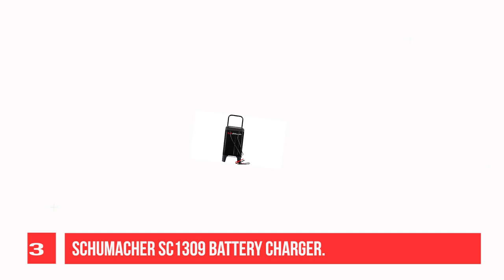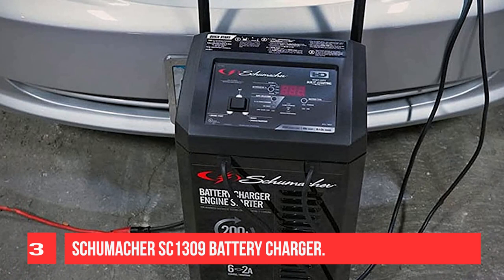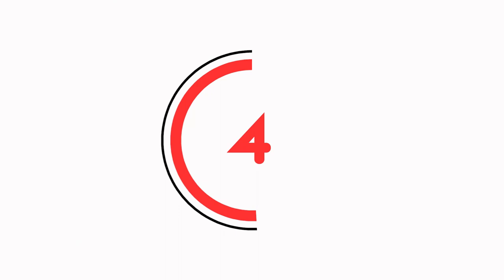It offers 200A engine start, 40A boost, 6A charge, and 2A maintain rates. Fully automatic with Multi-Stage Charging and Float Mode Monitoring, it features an integrated battery and alternator tester. The unit will automatically detect the connected battery's voltage and is compatible with 6V and 12V batteries.